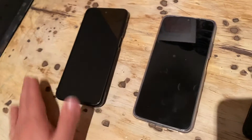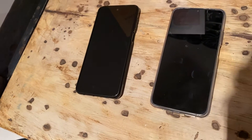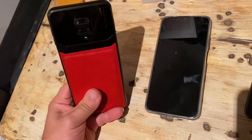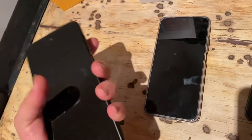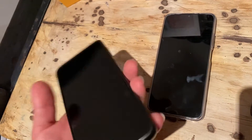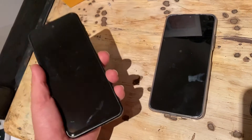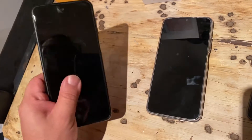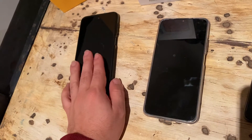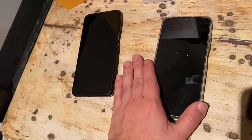The Note 9S plays pretty much every single game with very little lag. It feels like a solid, thousand-dollar phone — looks like one too. I would recommend this phone to anybody.